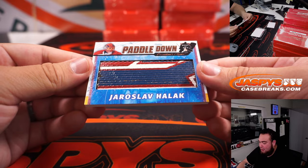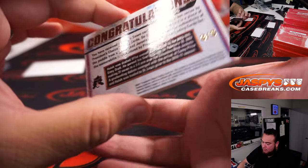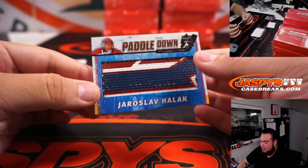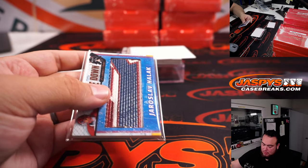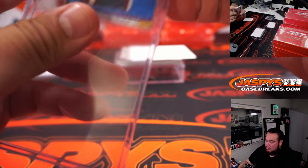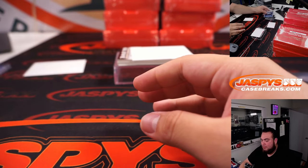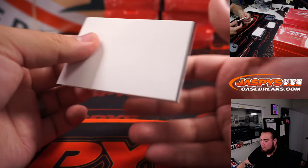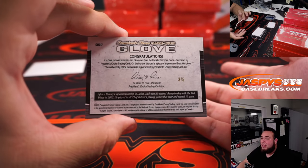We got Paddle Down — Yaroslav Halak, number 3 out of 5. Very nice.